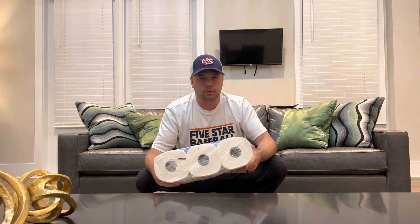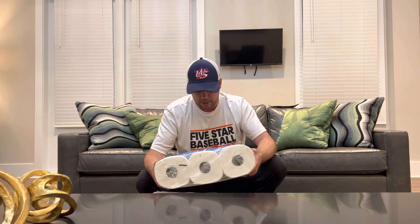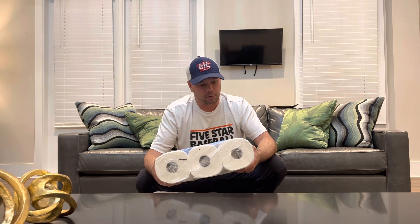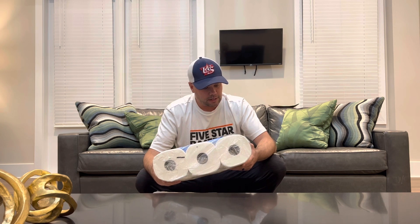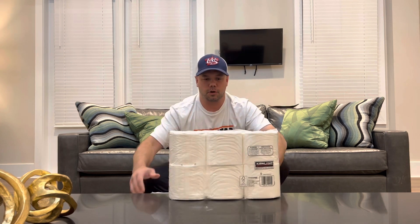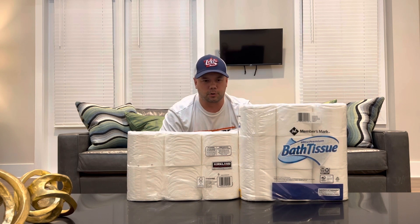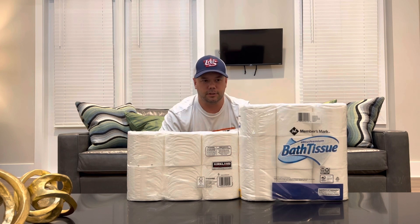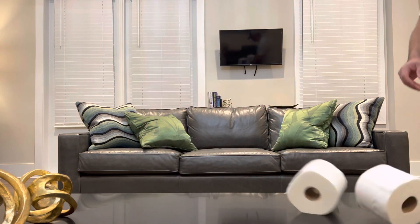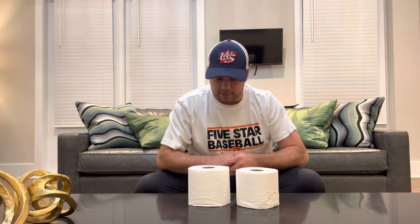Kirkland's is also two-ply. You get six rolls instead of nine, but 380 sheets per roll — so they're much bigger rolls — and 285 square feet of toilet paper. So also more square footage: six rolls versus nine rolls, but more toilet paper. More is always better, but how do they feel? Let's see.